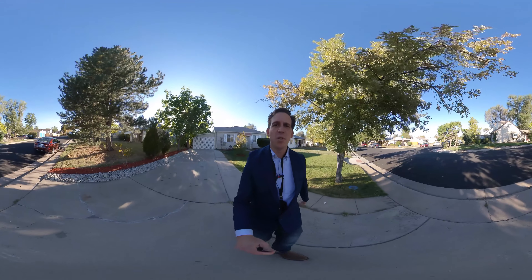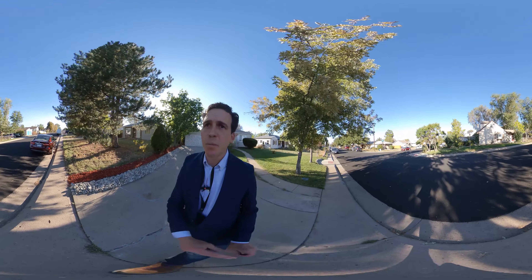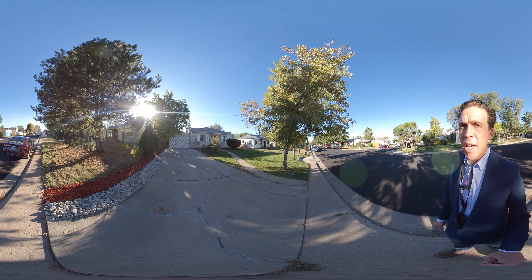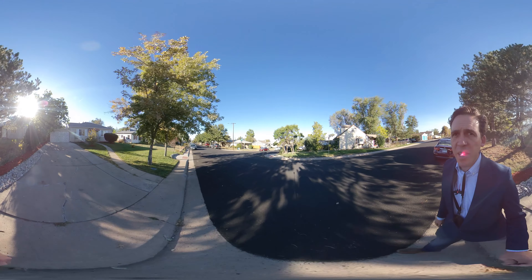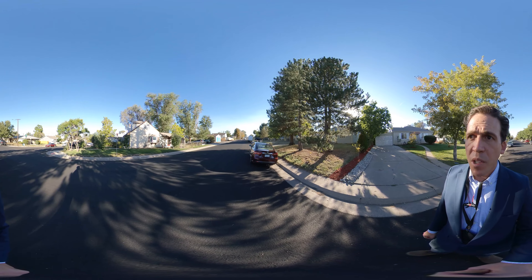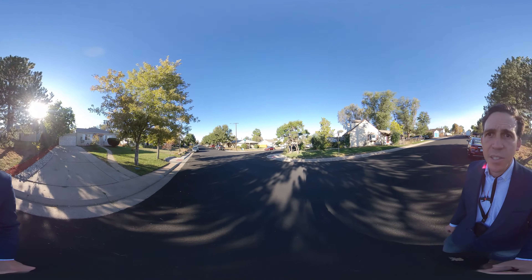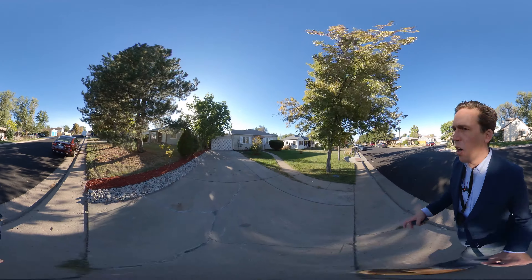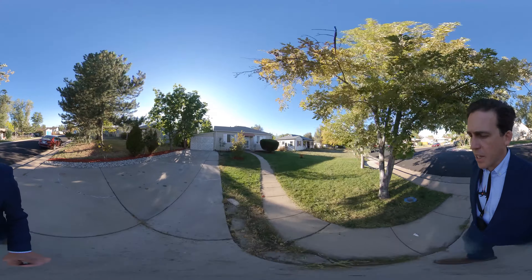Hey everybody, I am at my new listing at 645 South Pecos here in the Athmar Park neighborhood, just south of Alameda on Pecos. You can see it's a very quiet street — I don't think it goes straight through to the south, which is why it's quieter. Ranch style home here, and we have a newer roof — I think a brand new roof on this home.